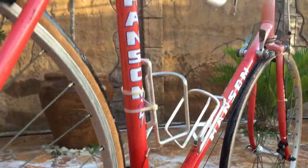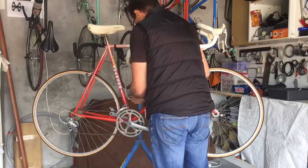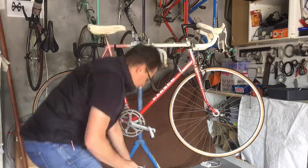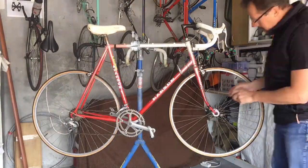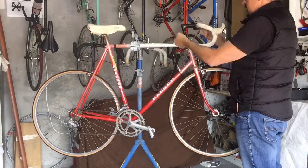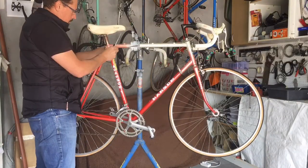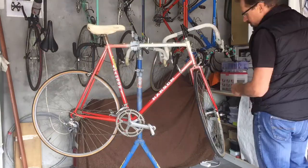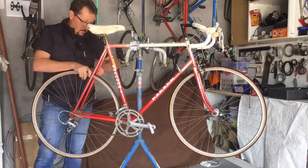Once the bike is relatively clean, it's off to the garage for a full strip down. At this stage I'm still not sure what tubing was used on the bike as I can't find a tubing sticker anywhere on it. I'm guessing it's probably Reynolds 501 — I'm hoping nothing less than that, maybe 531 if I'm lucky. I currently have a 531 Handsome in my collection, so I'll compare the two frames to get an idea.